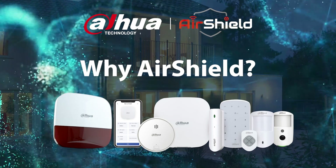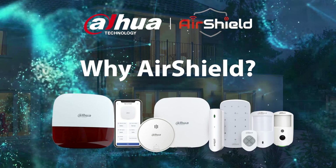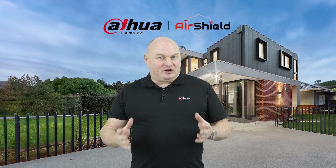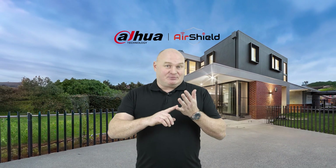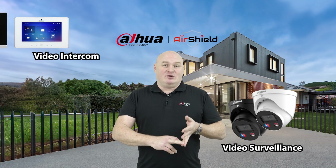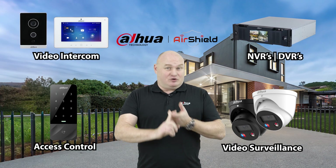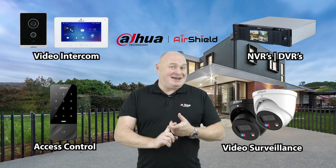What is AirShield? Opposed to having just a standalone intruder alarm system, AirShield connects to all of our other product ranges. AirShield is compatible with video surveillance, video intercom, access control, NVRs and DVRs — so that covers both digital and analog.